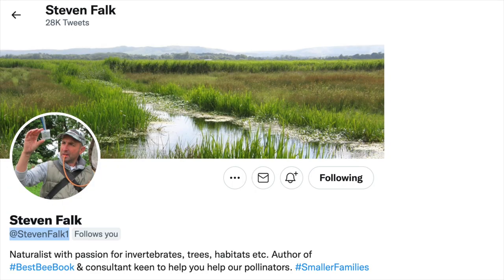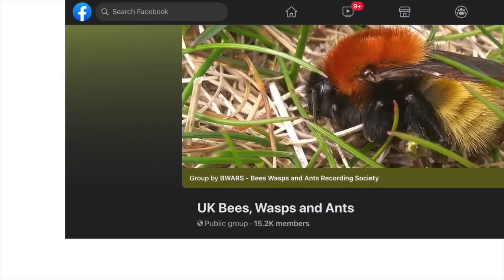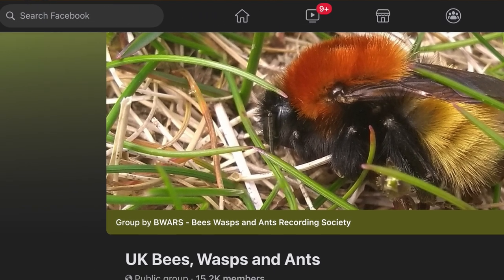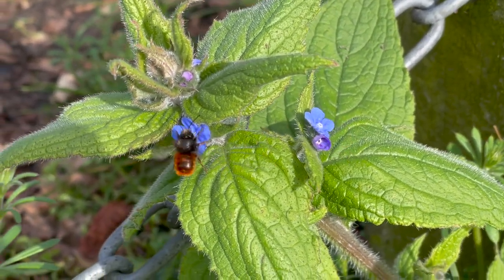People often ask how I know so much about bees and wasps, but I don't actually — I'm just a layperson. What I do know is thanks to some really generous people on social networks: Stephen Falk and Enc Beavis on Twitter, and on Facebook the public group of the Bees, Wasps and Ants Recording Society, where if you post a picture one of the many experts will tell you what it is. Thanks to all those people who've helped me over the last 10 years — if you want to get into this world of buzzing bees and wasps, get posting your pictures on Facebook or Twitter.